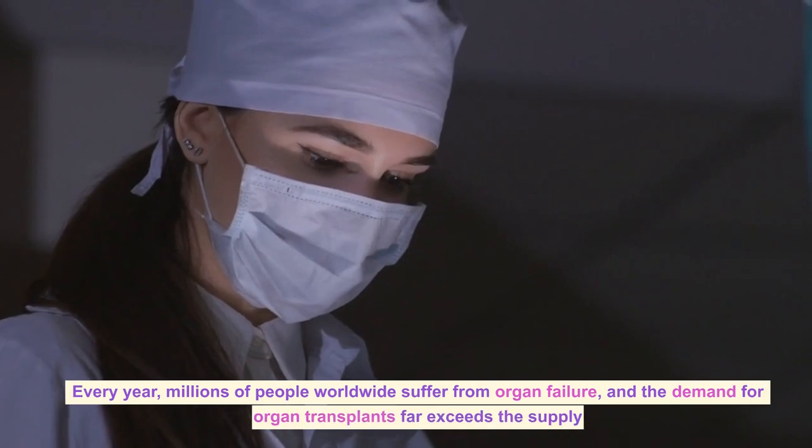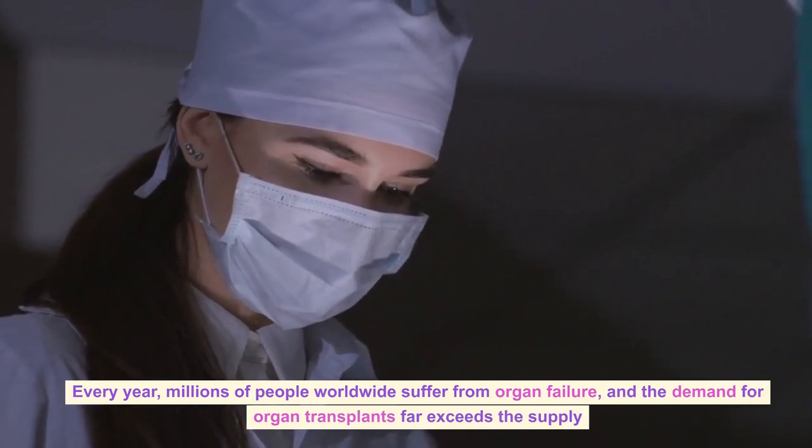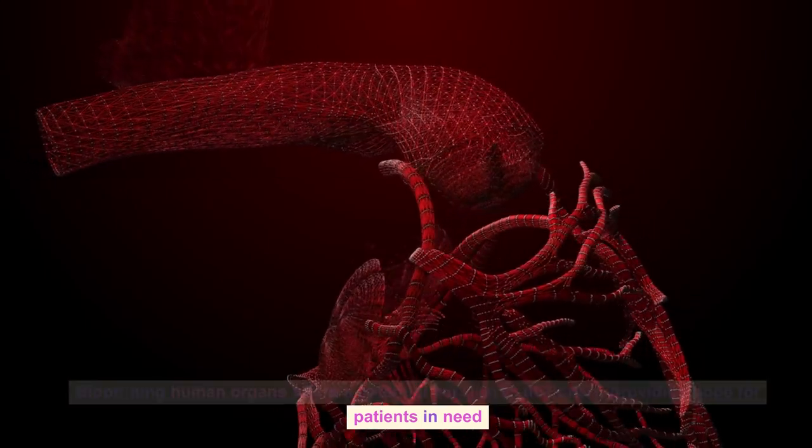Every year, millions of people worldwide suffer from organ failure, and the demand for organ transplants far exceeds the supply. Bioprinting human organs offers a potential solution to this crisis, providing hope for patients in need.